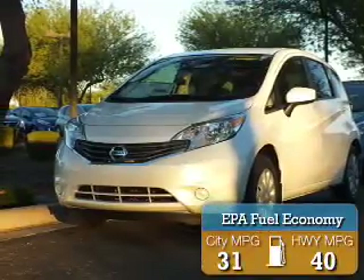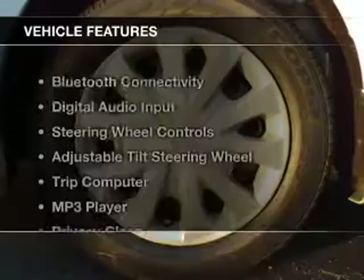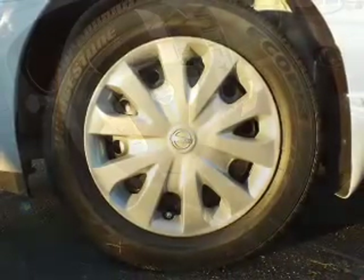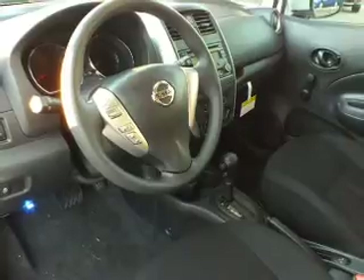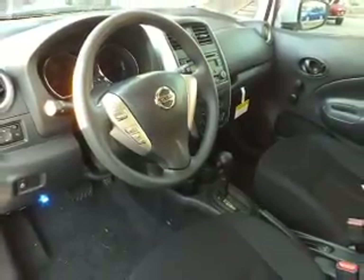Great fuel efficiency saves you money by requiring fewer trips to the gas station. The features include Bluetooth connectivity, digital audio input, steering wheel controls, an adjustable tilt steering wheel, a trip computer, and an MP3 player.